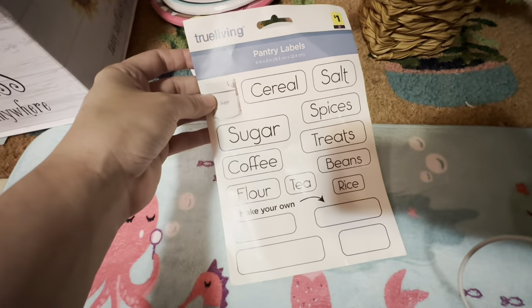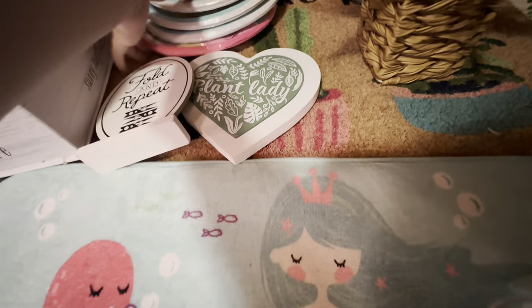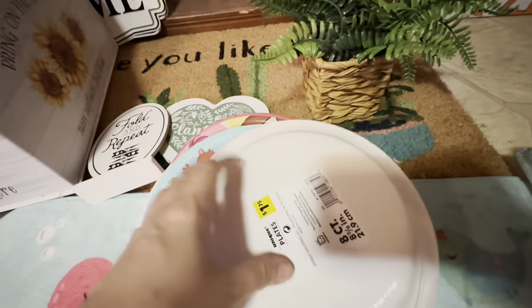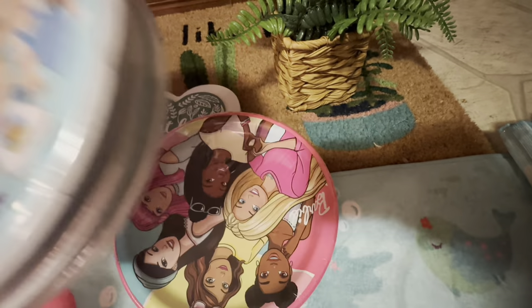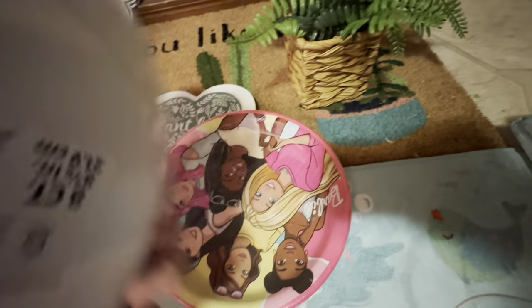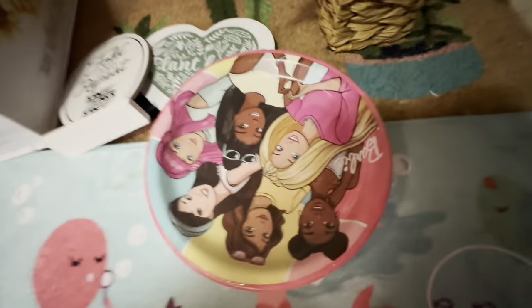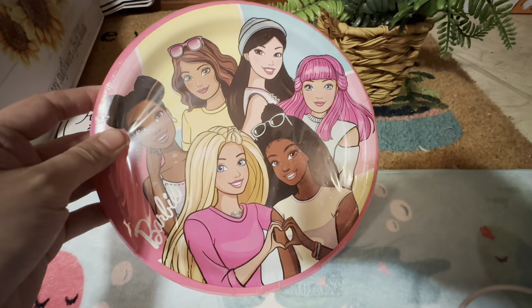I got another one of these little labels. I got Cocomelon plates — I almost didn't even scan these, I almost just left them because I didn't see them on any list at the time. But I went ahead and scanned and these were a penny, while the Blues Clues item they were with was not a penny. So it's always worth it to scan. And I got a Barbie paper plate set.